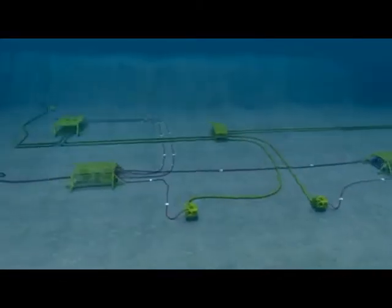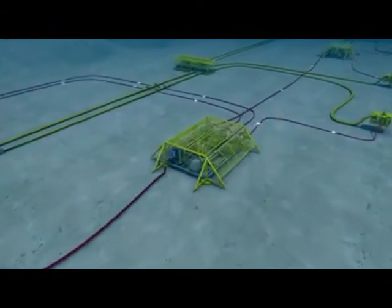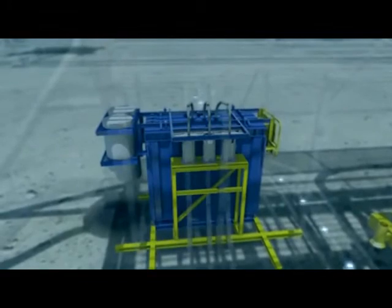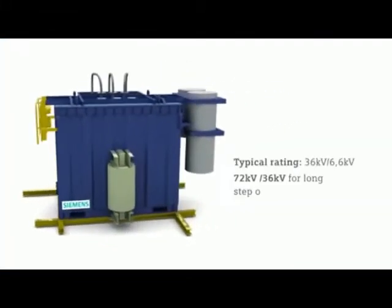Our subsea step-down transformers enable step-down within the grid to a wide range of consumers. The transformer is a double shell, sealed and pressure compensated, and uses natural cooling to reduce maintenance requirements.